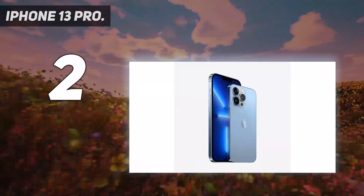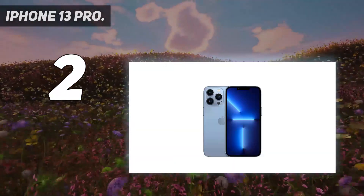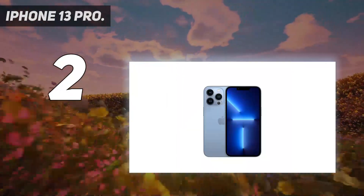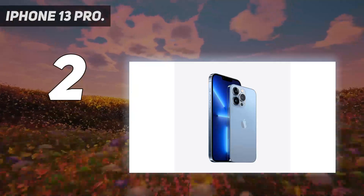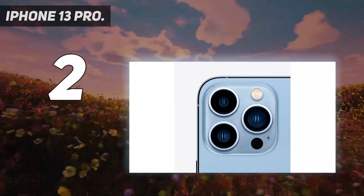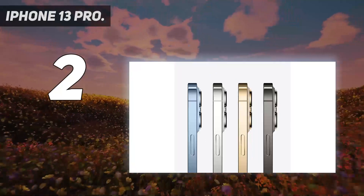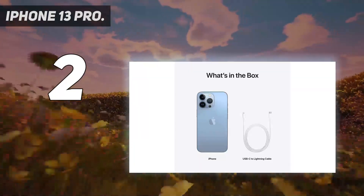The 6.1-inch display is still gorgeous and features 120Hz ProMotion for ultra-smooth animations and transitions. The 128GB iPhone 13 Pro starts at £949, ramping up to £1,049 for the 256GB model and £1,249 for the 512GB version. If you have deep pockets, the 1TB iPhone 13 Pro will cost a hefty £1,449. Check out the best iPhone 13 deals page to ensure you get the best offer, whether you opt for a trade-in, payment plan, or buy the phone outright.